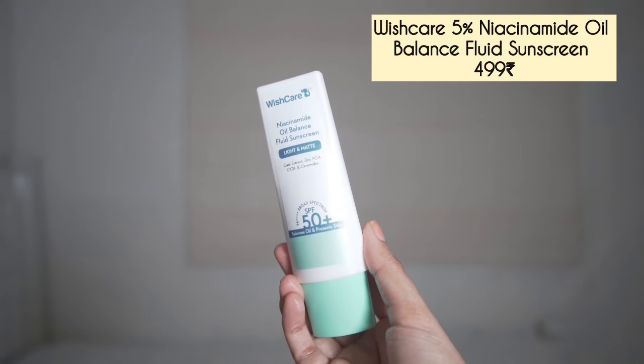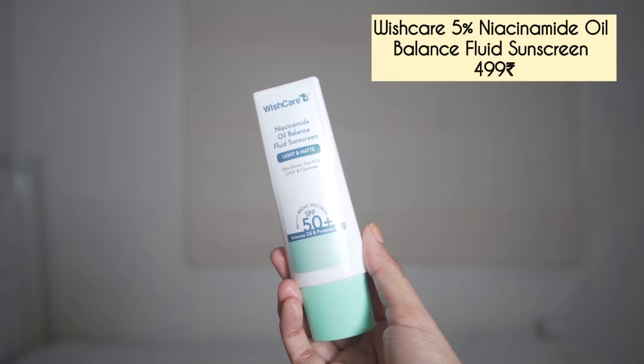I tried a sunscreen as well which didn't work that well for me right now because it's so hot — the sunscreen felt too heavy. For sunscreen I'm loving WishCare fluid sunscreen, which is very lightweight. I've also ordered Minimalist fluid sunscreen and Deconstruct's brightening fluid sunscreen, and I'm going to try and review those for you as well.